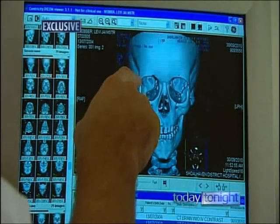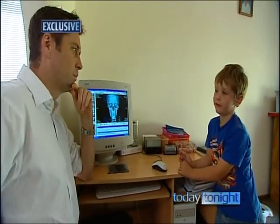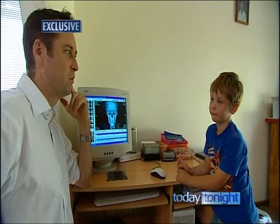It's a tough education but one Levi, now six, will never forget. Don't ever climb up a TV if you've got a really heavy one. But if it's a light one? Yeah, still don't. Yeah, probably not the best idea.